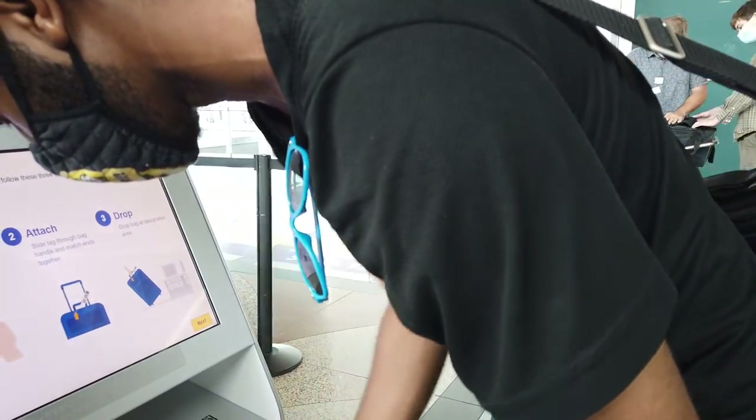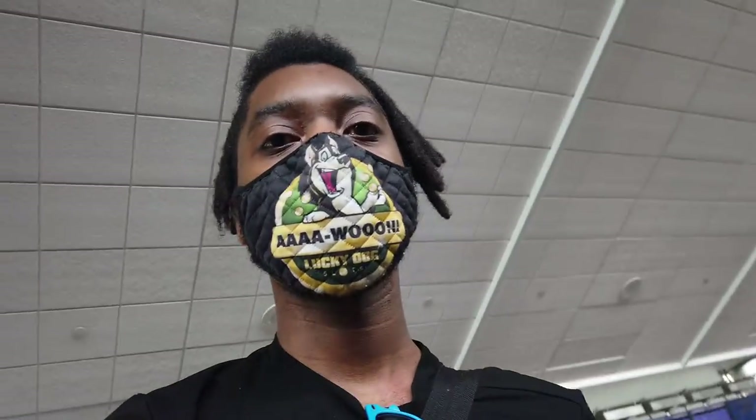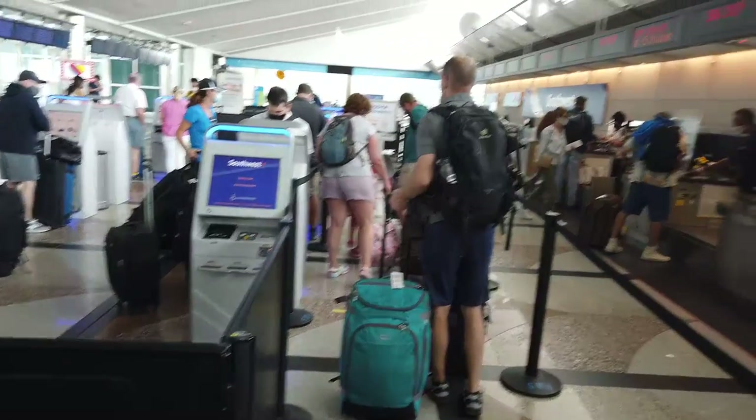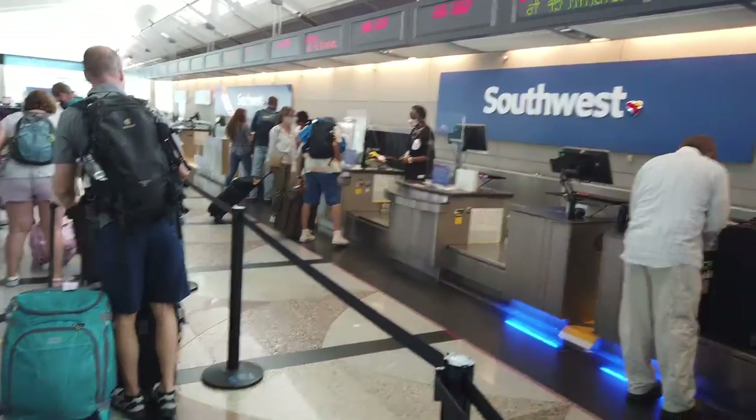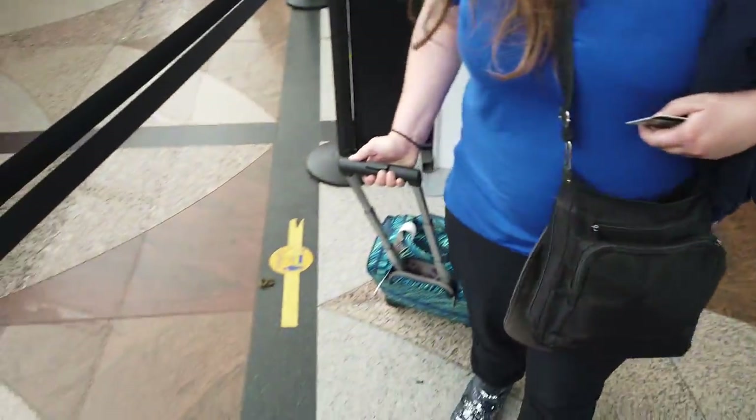We've got unnecessary paper boarding passes — they're just backups, I'll tell you the story later. And here we are ready to check some bags.